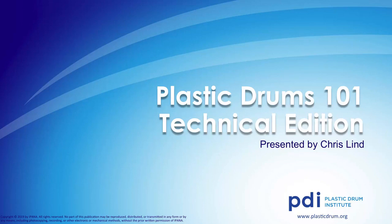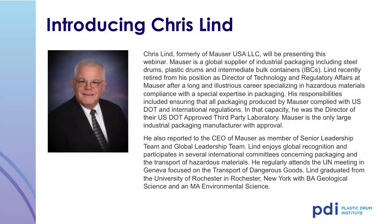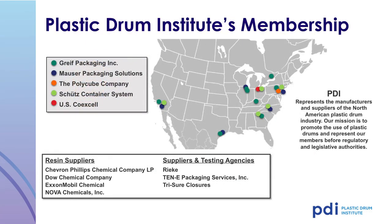Welcome to the Plastic Drums 101 webinar, presented by the Plastic Drum Institute. Chris Lind, formerly of Mauser USA LLC, originally presented this webinar. We'd like to thank Mr. Lind for all the work he did in putting together this presentation. The Plastic Drum Institute, or PDI, represents the manufacturers and suppliers of the North American plastic drum industry. Our mission is to promote the use of plastic drums and represent our members before regulatory and legislative bodies.